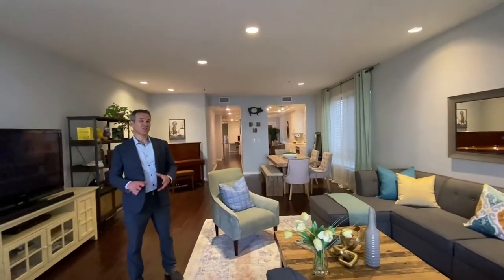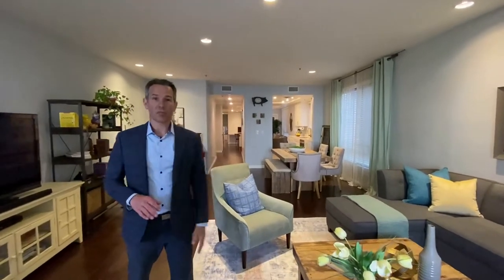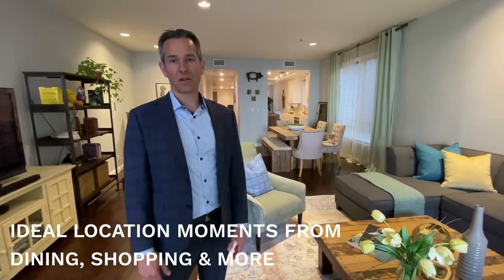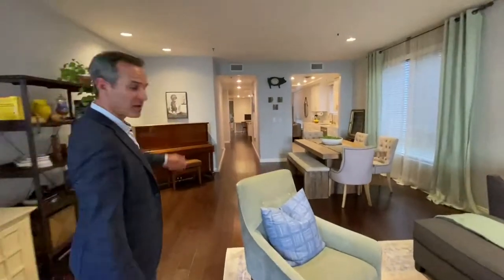So the location of this unit is superb. You're right off of Santa Monica Boulevard, minutes away from the Century City Mall. You have the movie theater, Eataly, all these amazing restaurants and shopping. And you're not too far away from Santa Monica and the beach.